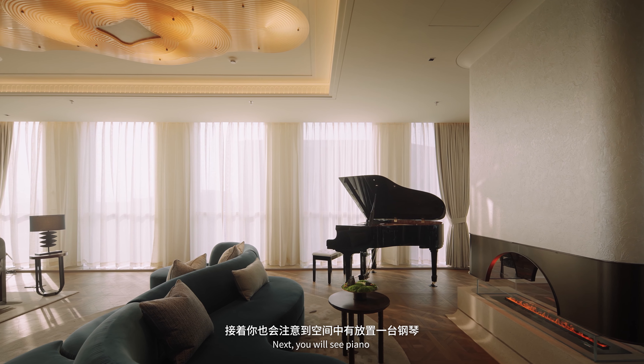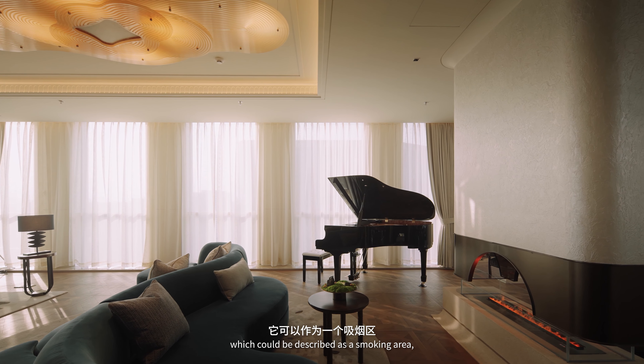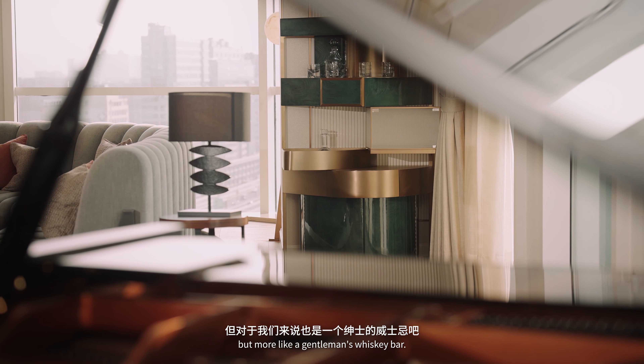Next you will see a piano area which could be described as a smoking area, but more like a gentleman's whiskey bar.